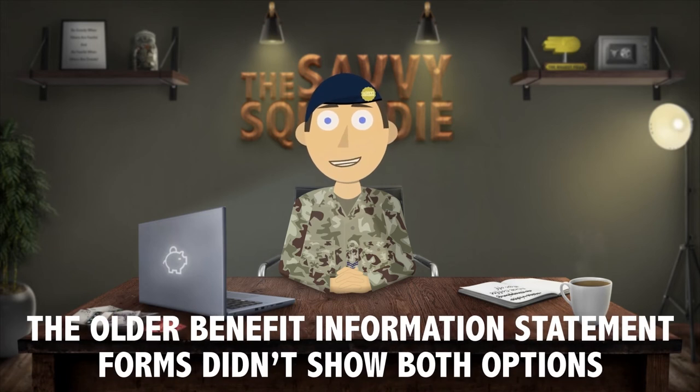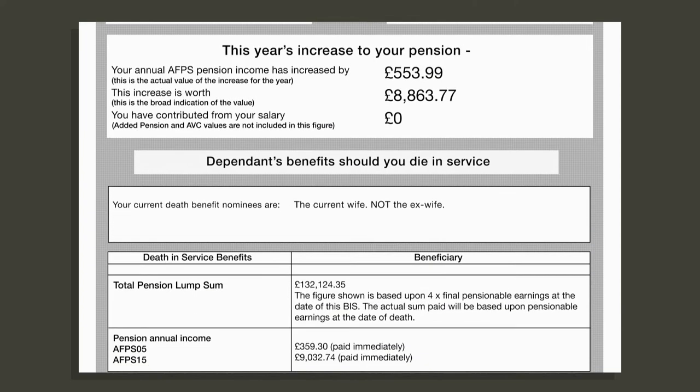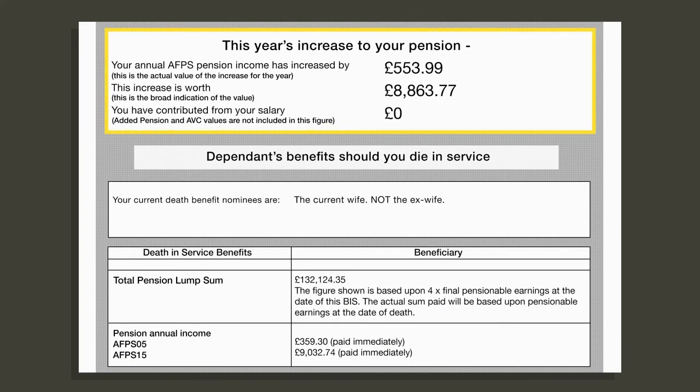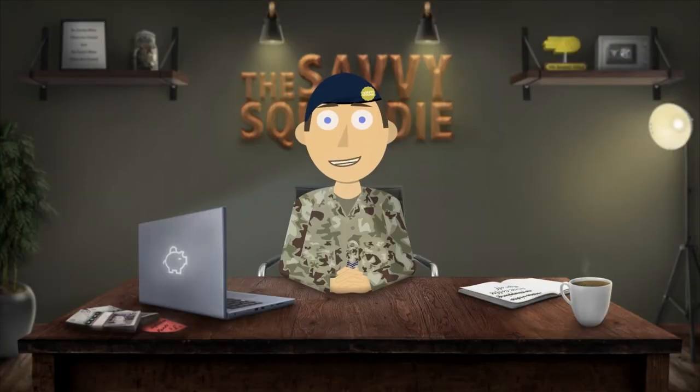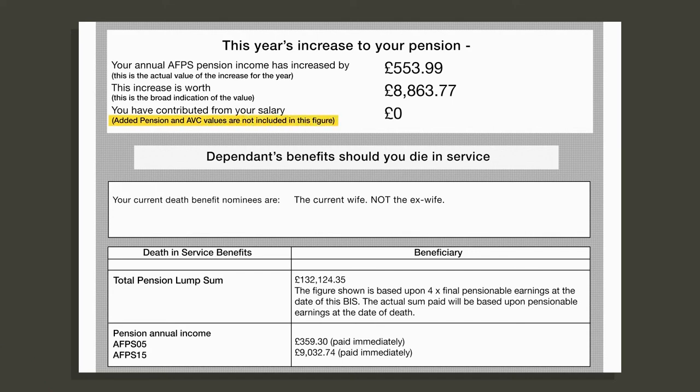In older BIS forms it used to only show your pension if you fully commuted the AFPS 15. It's great to see them change it and now show both options, as not everyone will commute their pensions and not everyone fully grasps it — this makes it much easier to understand. Moving down, it shows the increase in your pension over the last year and how much you have contributed to it. The armed forces pensions are non-contributory so you don't have to pay into them, but you can add extra to your pension pot from your salary if you want. This is known as added pension; however any added pension will not show up on this form.